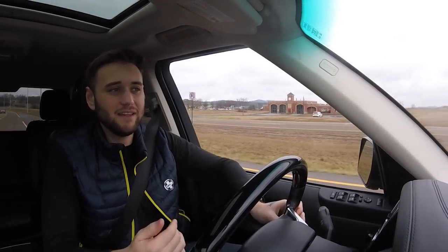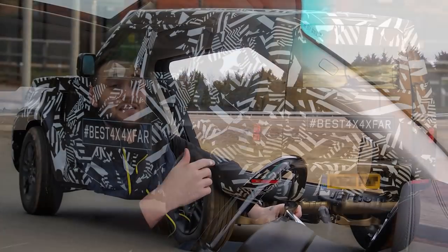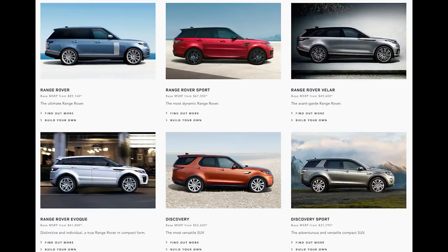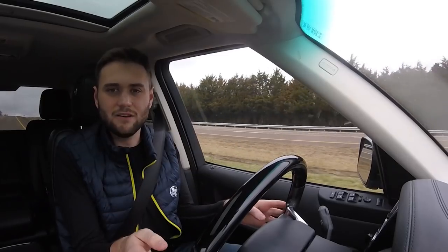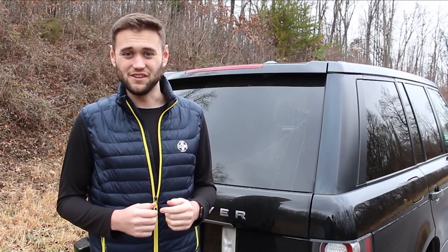First up, let's talk about price. While this video is technically about everything we know about the Land Rover Defender, I want to clear some things up with the price first. Right now, we really don't know where the new Defender will be priced. If you look online, you see a lot of media outlets estimating anywhere between $50,000 and $100,000. Nobody really knows exactly where the Defender is going to be priced yet, at least not unless you're a Jaguar Land Rover executive.